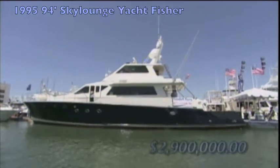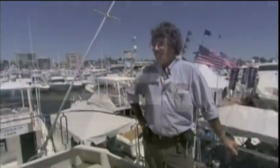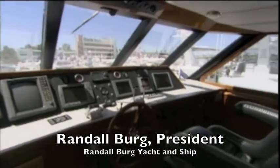Built in 1995, the price is 2.9 million. This is a fabulous ship. It's 94 foot overall, and this particular boat is unusual.